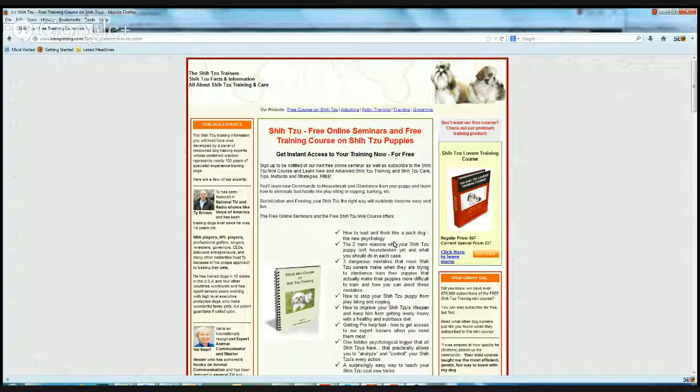Some of them are generics, like how to lead and think like a pack dog, but one of the other things — the bladder thing and puppy house training — covers the two main reasons why your Shih Tzu puppy isn't housebroken yet and what you should do in each case, how to stop your Shih Tzu puppy from play biting and nipping, improving your dog's lifespan, and three dangerous mistakes that most Shih Tzu owners make when trying to train their puppies that actually make them more difficult to train, and how you can avoid those mistakes, and the psychological triggers that all Shih Tzus have.